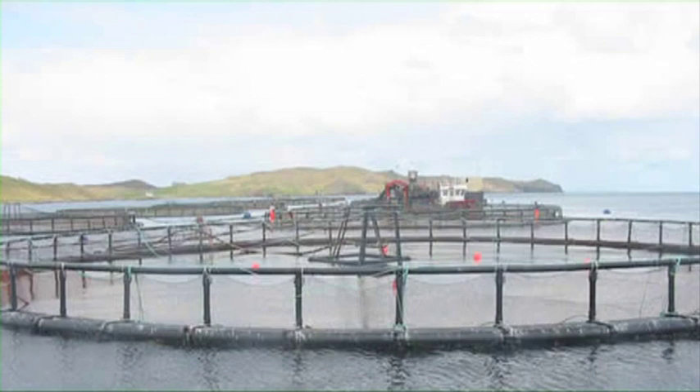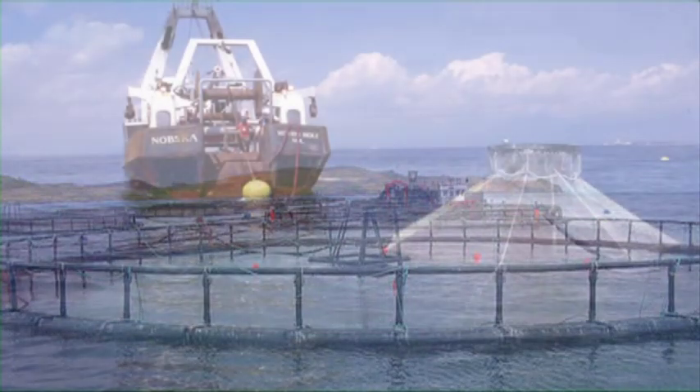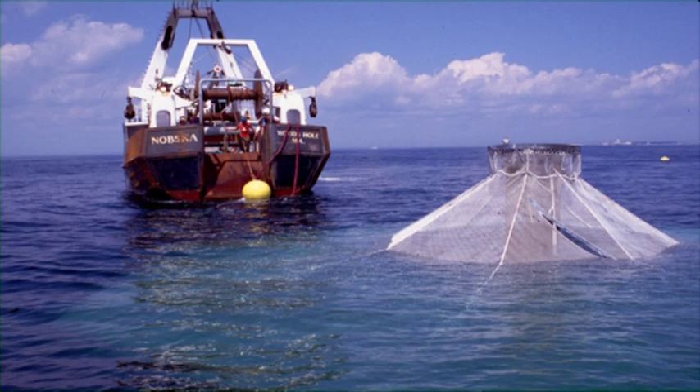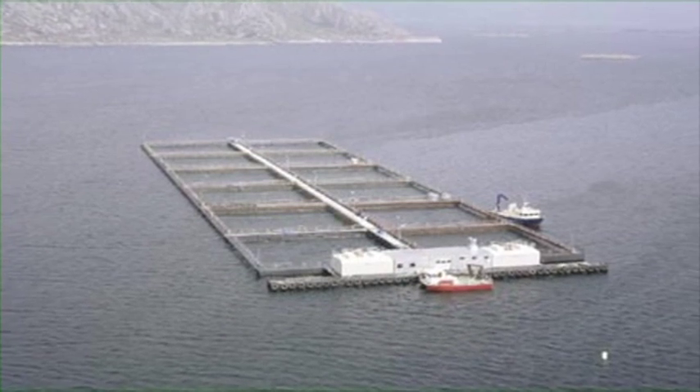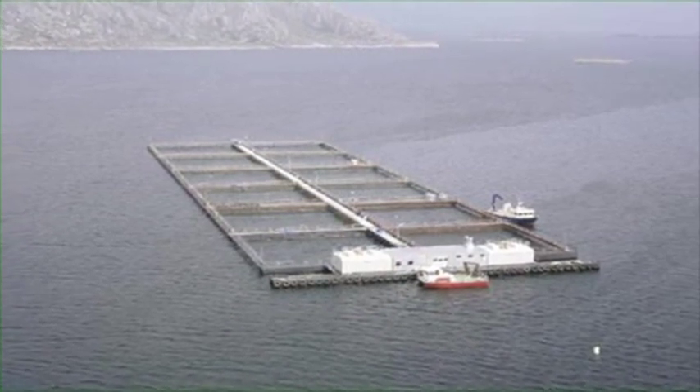Ocean-based fish farming at a commercial scale is a new human endeavor, hardly 50 years old. Yet ocean farming has incredible potential to grow healthy fish. But siting modern marine farms close to shore is difficult and has often generated conflicts with other near-shore interests.